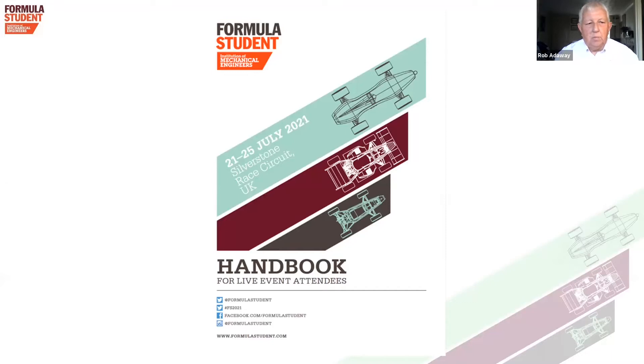When you come to the event, you'll get a welcome pack in which there will be a handbook for you as a live event attendee. Within that handbook, there will be several very valued pieces of information and also a venue plan, which you should take great care to look at and know what's on there. It will tell you where all of the dynamic tests are in the scrutineering areas.